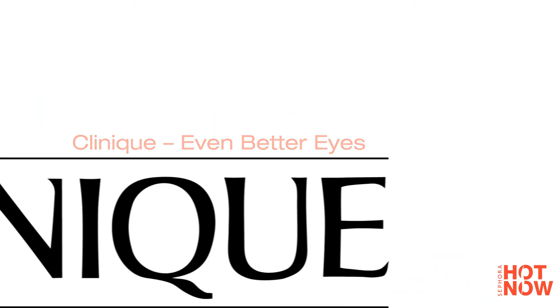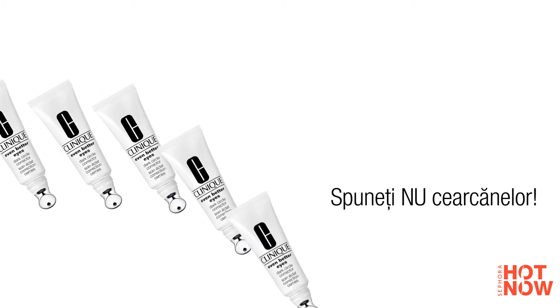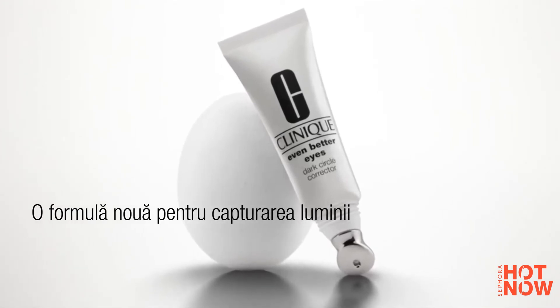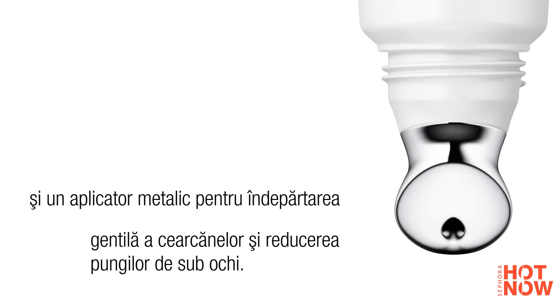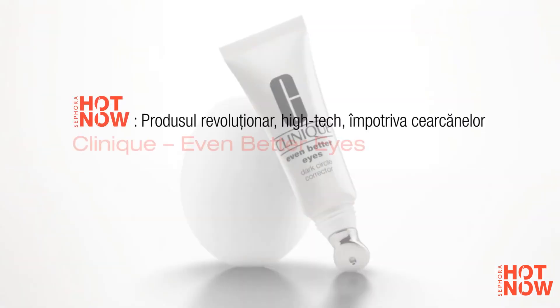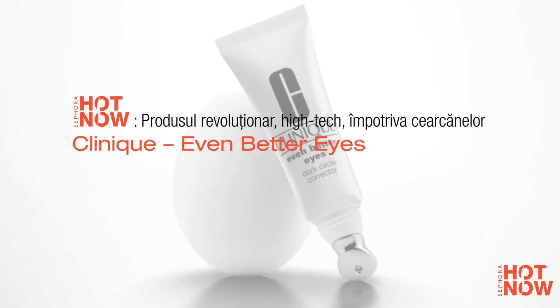A logical follow-up to its serum, Clinique has launched a new eye contour product, Even Better Eyes. With Living Color and Phototonics technology, a unique light-capturing formula to better camouflage dark circles. But what we really love at Sephora is the product's metallic applicator, whose massaging motion boosts the formula's effects. Ciao to tired eyes.